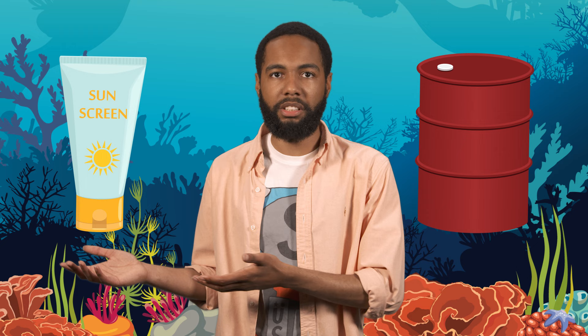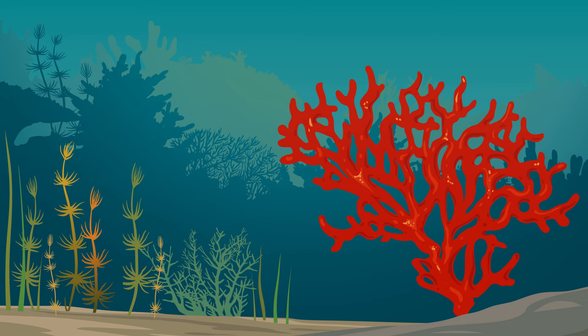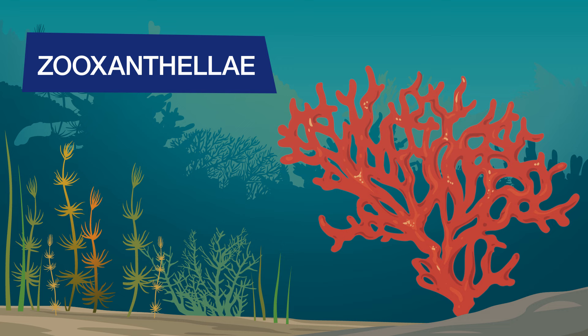Oxybenzone is also making coral bleaching worse. Coral bleaching happens when water temperatures rise to around 87 or 88 degrees Fahrenheit, causing coral to expel the algae called zooxanthellae that live in their tissues. The zooxanthellae provide coral with essential nutrients and give them their beautiful colors. When that algae disappears, the coral turns entirely white — hence the name coral bleaching. Oxybenzone causes coral to absorb more heat, so the temperature threshold for bleaching gets lower. And while coral can technically survive bleaching, it's a huge stressor and increases their risk of dying.